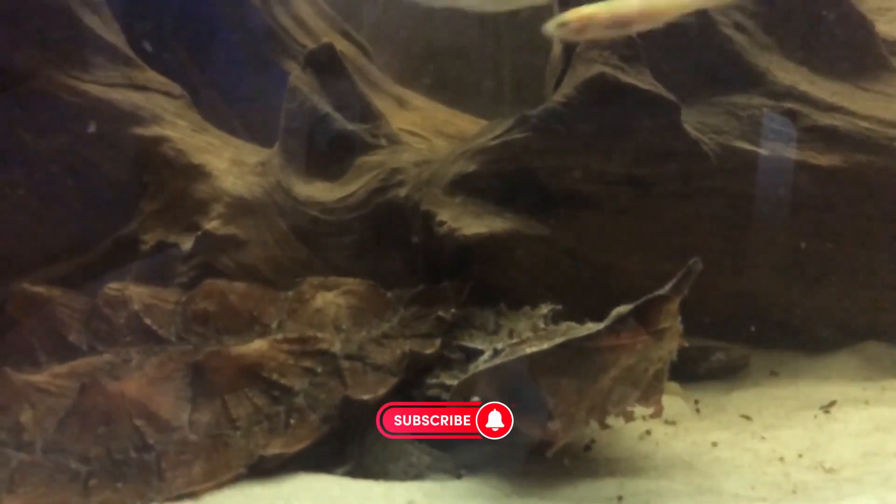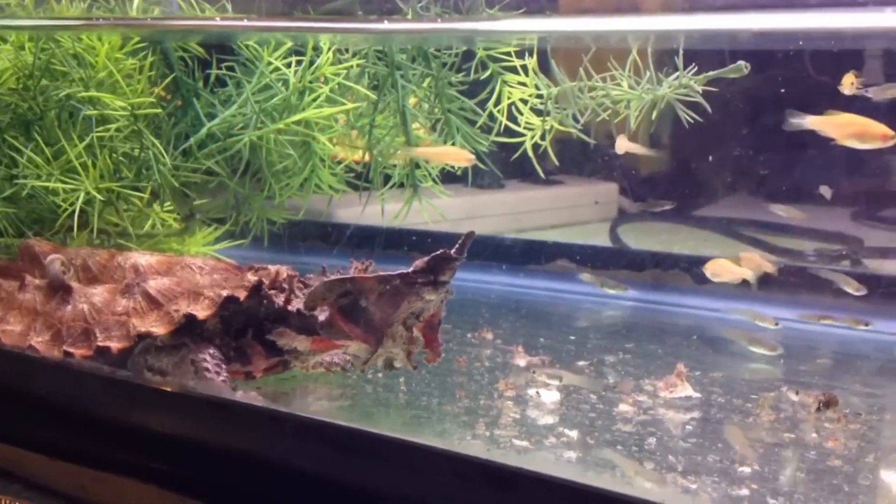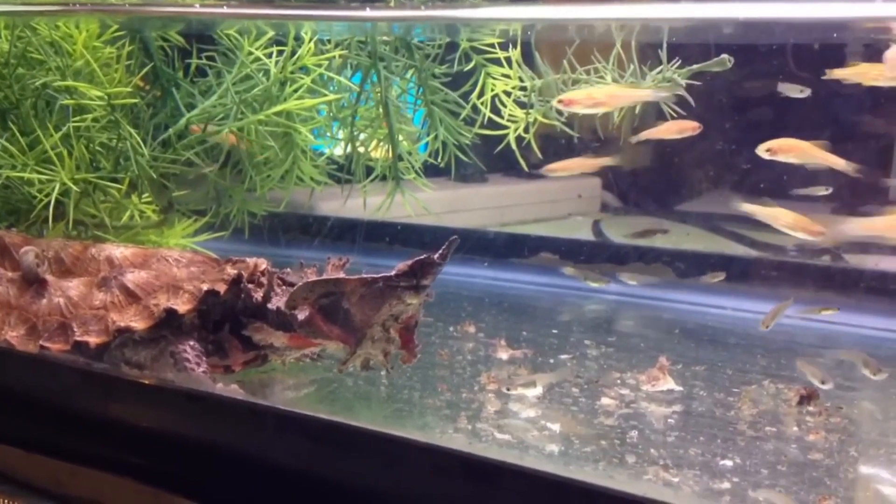Matamata turtles are found in slow-moving rivers, streams, and swamps in the Amazon and Orinoco basins. They prefer to live in areas with soft, muddy bottoms and plenty of vegetation.